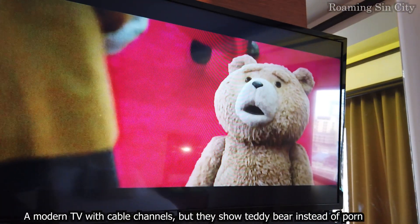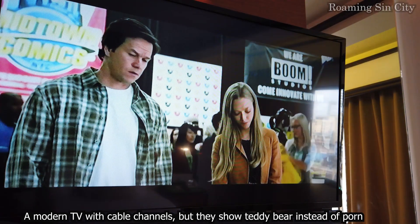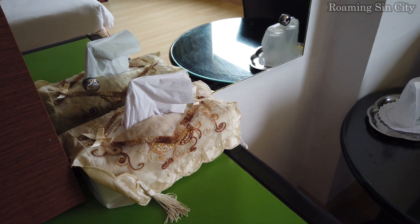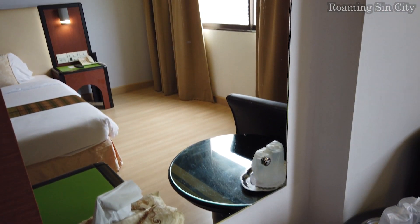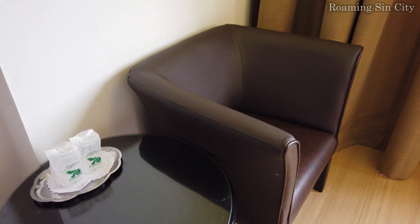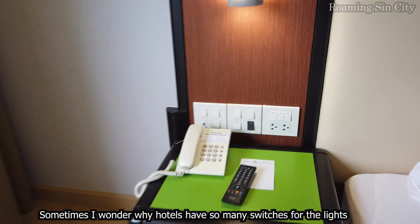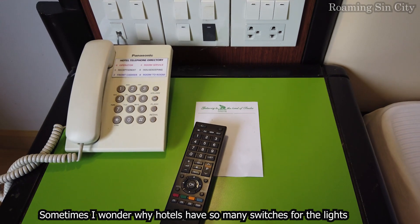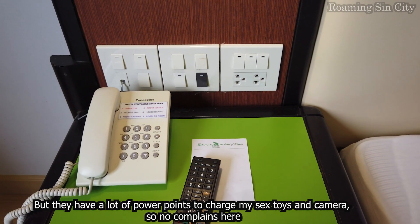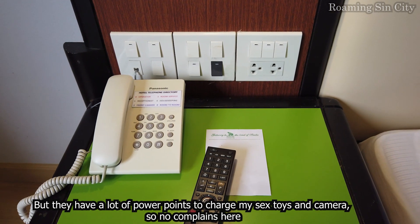A modern TV with cable channels — though they show teddy bears instead of porn. Sometimes I wonder why hotels have so many switches for their lights, but they have a lot of power points to charge my camera. So no complaints here.